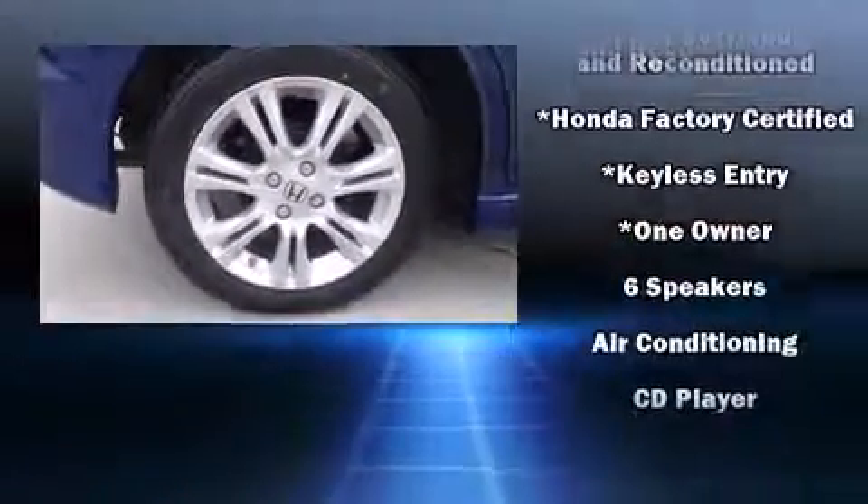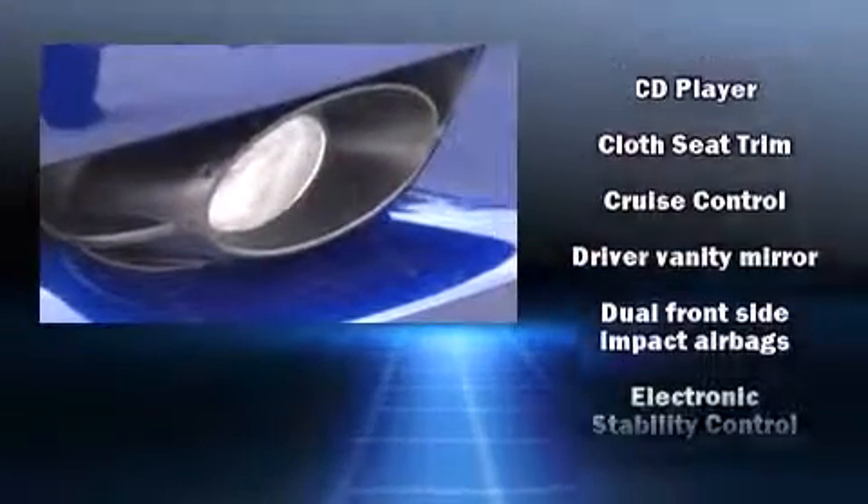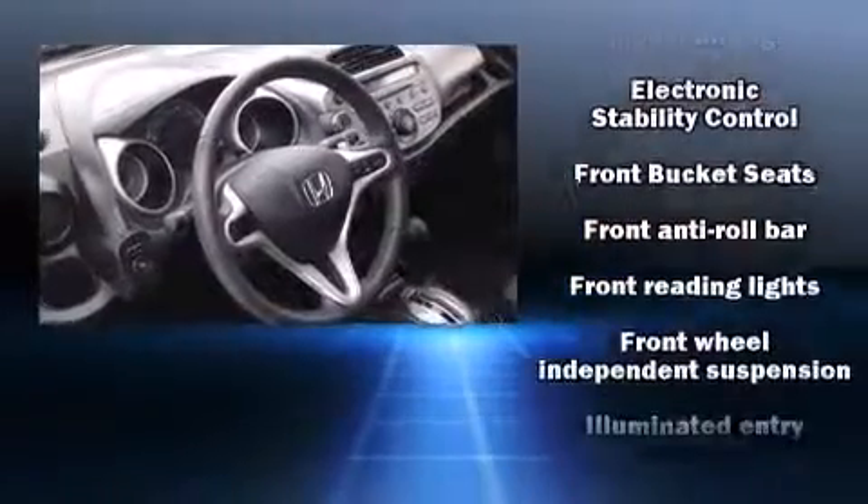Passenger security is always assured thanks to various safety features such as dual front impact airbags, ignition disabling, and ABS brakes.